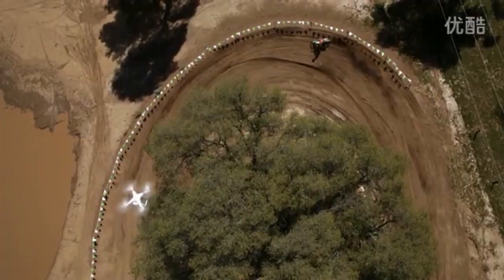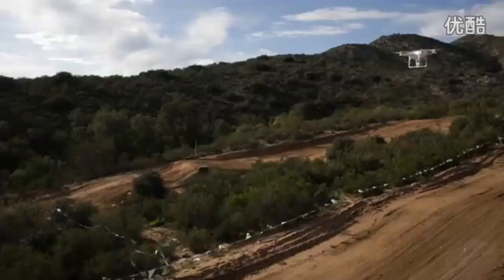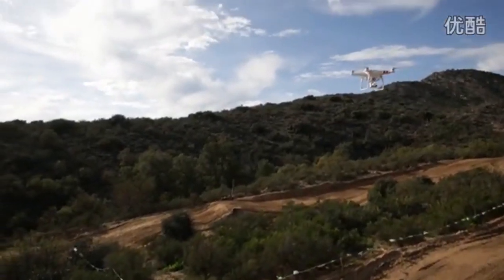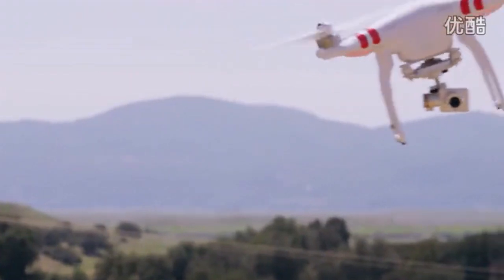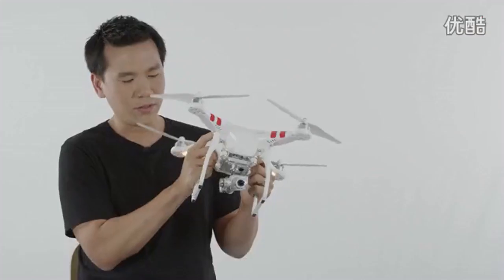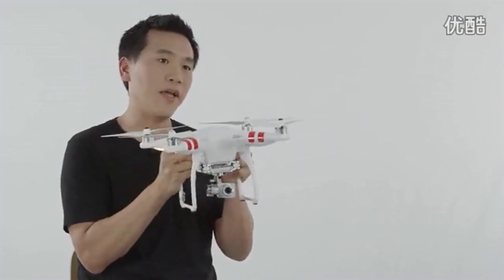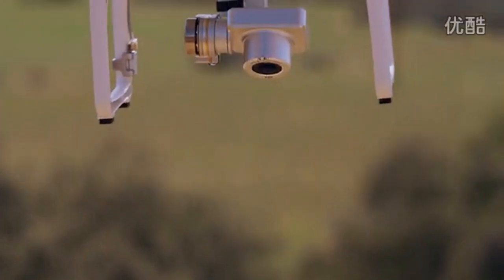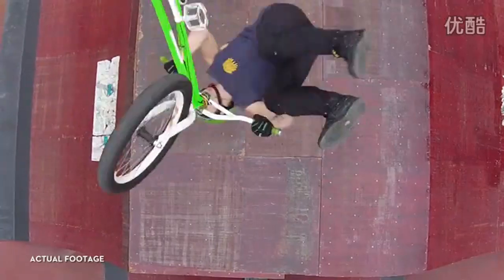Capturing aerial video can be challenging. The aircraft pitches, rolls, and yaws in response to pilot navigation and external forces like wind. Luckily, there is a three-axis robotic camera stabilization system, also called a gimbal, to stabilize the camera in real time as the aircraft is in flight. The gimbal also supports a full 90 degrees of tilt, which allows you to shoot forward and straight down.